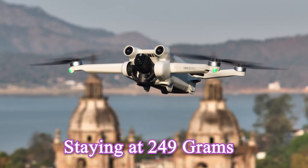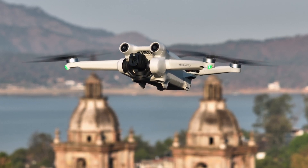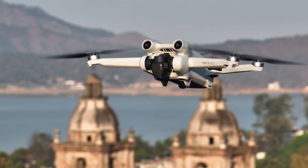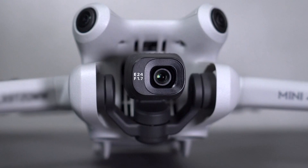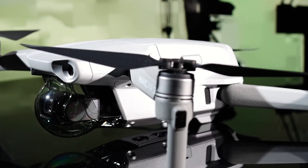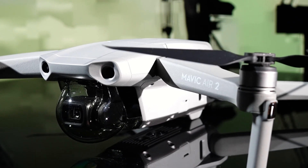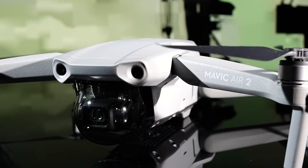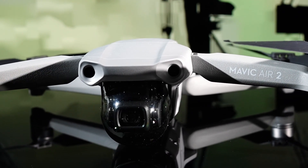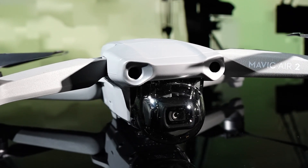Feature 5: Featherlight – Staying at 249 Grams. The Mini Series is famous for weighing under 249 grams, helping you avoid legal hassles in many places. But with all these amazing upgrades, can the Mini 5 Pro maintain that sleek profile? I'm genuinely worried, but also super excited. If DJI pulls it off, it'll be a remarkable engineering feat. If not, they could release two versions — one ultra-light and a big brother that's heavier but packs more power. For me, keeping the weight low is the soul of the Mini Series. What do you think?